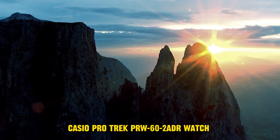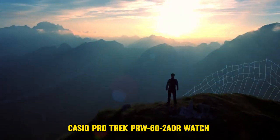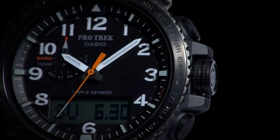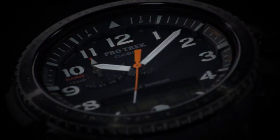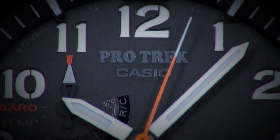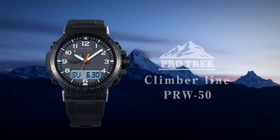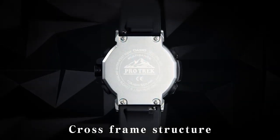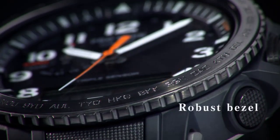Number 1: Casio ProTrek PRW62ADR Watch. The item features a round shape with a mineral glass dial window. It operates in analog-digital display mode and is secured with a buckle clasp. The case is constructed from durable resin, boasting a diameter of 47 mm and a thickness of 14 mm. The band material is made from biomass, designed in a standard size for men, with a width of 20 mm and a sleek black color. The dial also shares the same black hue, complementing the biomass stationary bezel. Additional functionalities include a day-date-month calendar display and water resistance up to 660 feet.